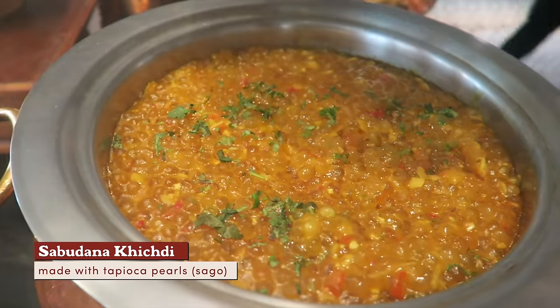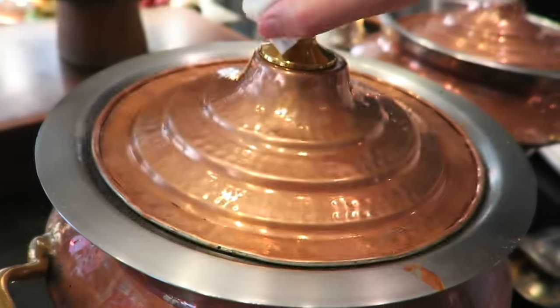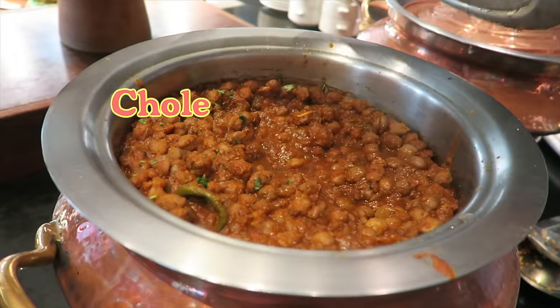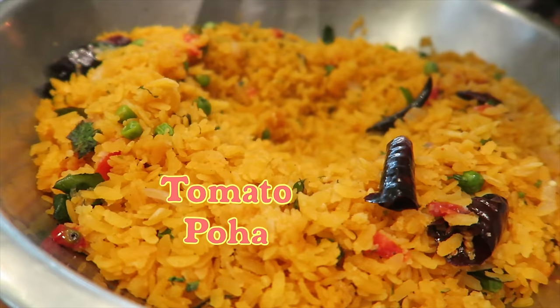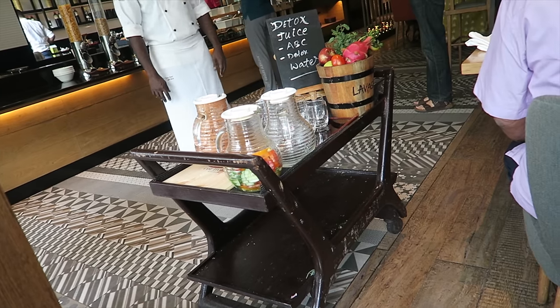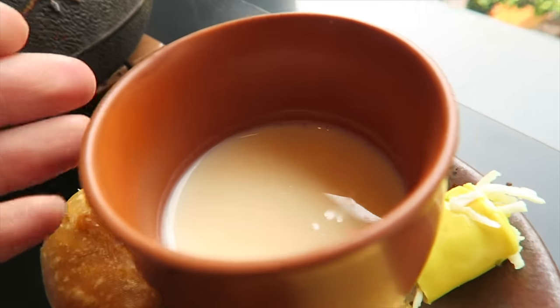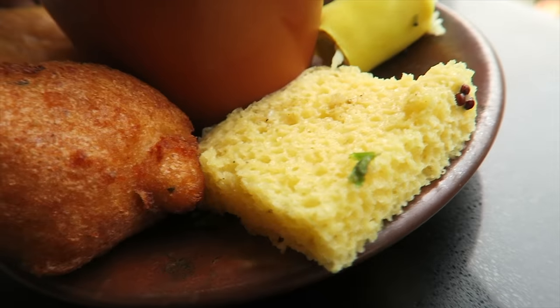Sabudana khichdi, or tapioca pearls, cooked with peanuts, cumin seeds, coriander, and chili. Cholle — chickpea cooked with onion, tomato, and Indian spices. Tomato poha — this flattened rice is made with mustard seeds and curry leaves. A drink cart comes by the table. For me, fresh coconut water, please. A place that serves young coconut is a good place. In this cup we have mango lassi, and surrounding it is a little bit of everything from the Indian section.